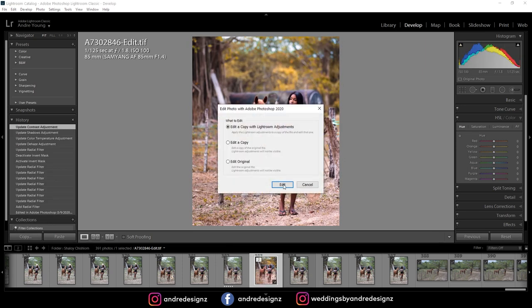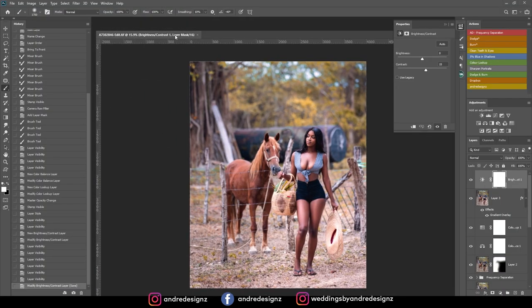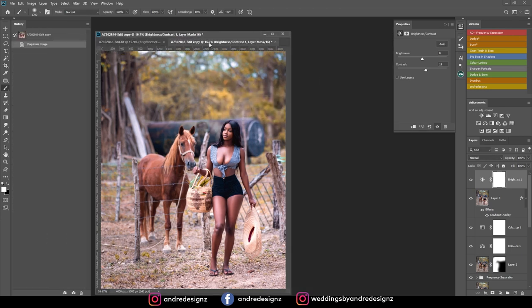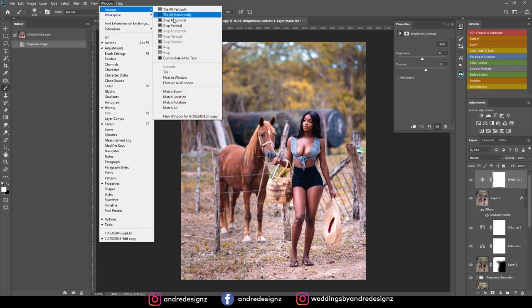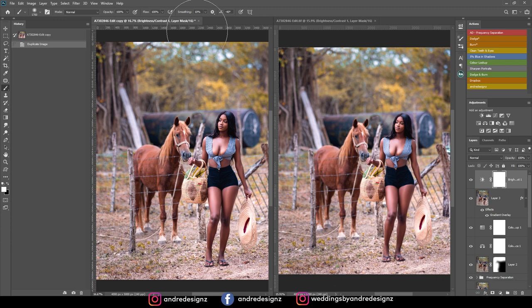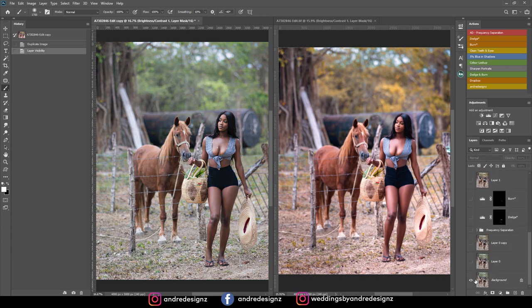So that's the before and that's the after. Let me bring it back over into Photoshop so you can see the before and after in Photoshop. I'm going to create a new copy, a duplicate, bring it back up, click on Arrange and then Vertical. I'll come down here and click the eye while holding Alt. So yeah, that's the before and after.